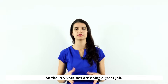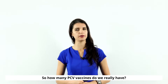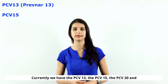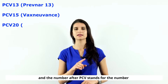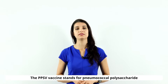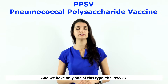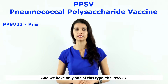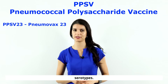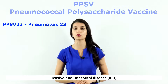The PCV vaccines are doing a great job creating long-lasting immunity. Currently we have PCV13, PCV15, PCV20, and PCV21 — the number after PCV stands for the number of serotypes they contain. The PPSV vaccine stands for pneumococcal polysaccharide vaccine, and we have only one of this type: PPSV23. It has 23 purified polysaccharides from major strep pneumo serotypes and covers most strains responsible for invasive pneumococcal disease.